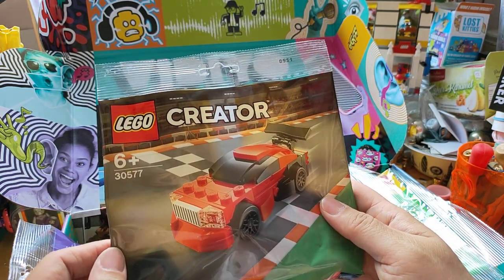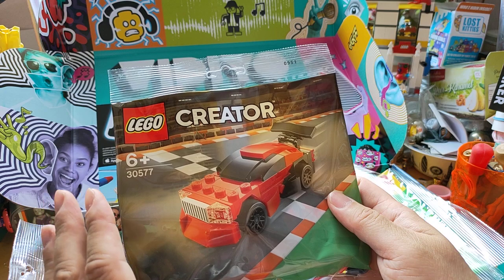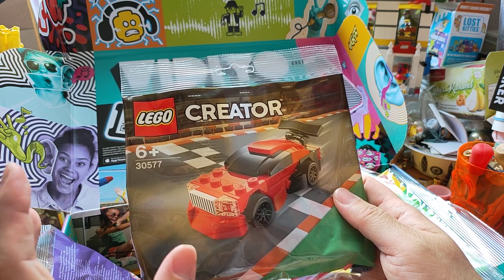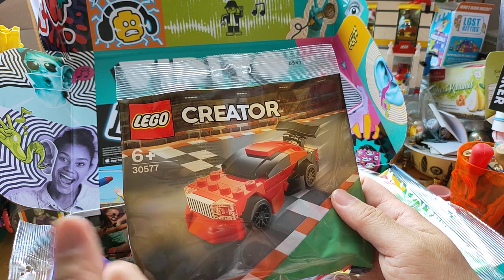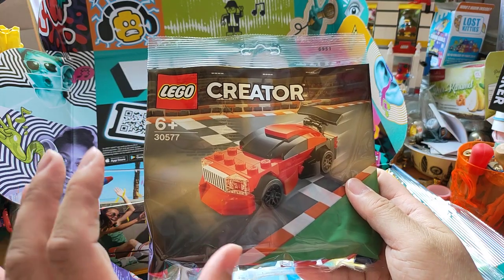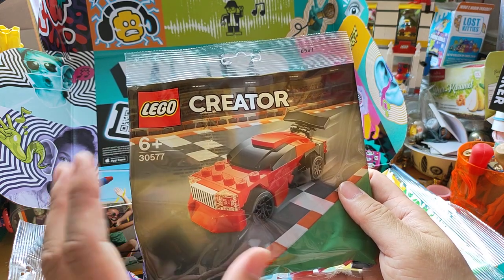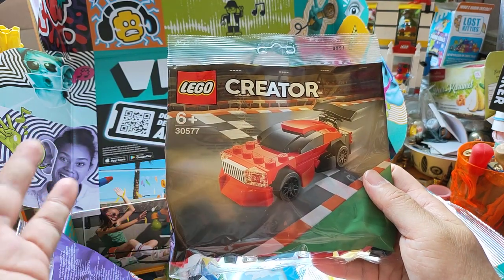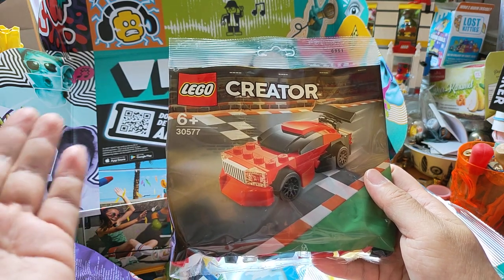Lego Creator, 6 plus, set number 30577. I don't have many cars — I have the Porsche and the yellow taxi, so those are my two cars and this is my third one. I wouldn't mind having cars. If I buy enough sets and enough street plates, I can create my city.